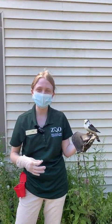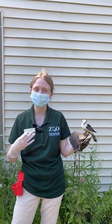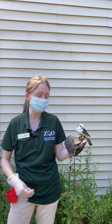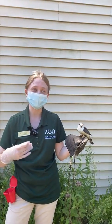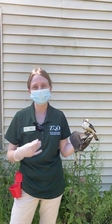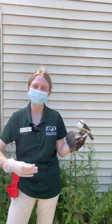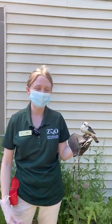One of the things we're going to be working on soon is crate training, so we can bring her out to more places than just right outside our building — to schools and other programs. We always go at our own pace when working on training, so we're going to start nice and slow, bringing her a little bit closer to the crate first.